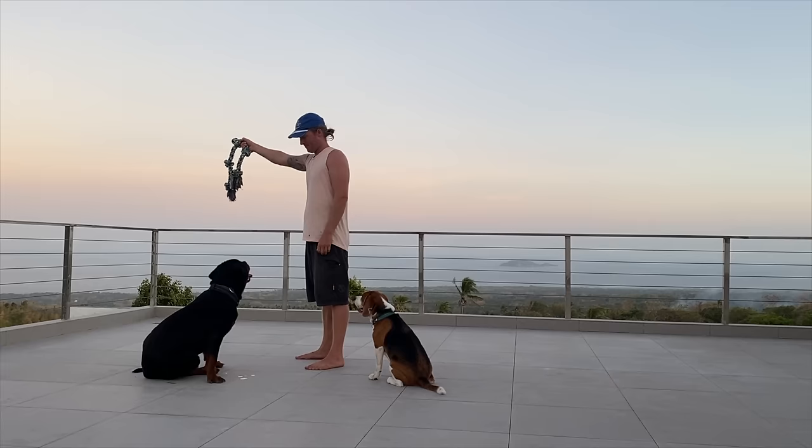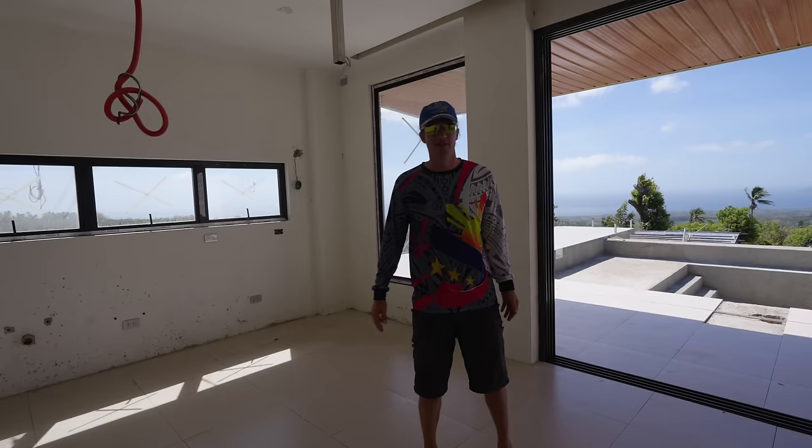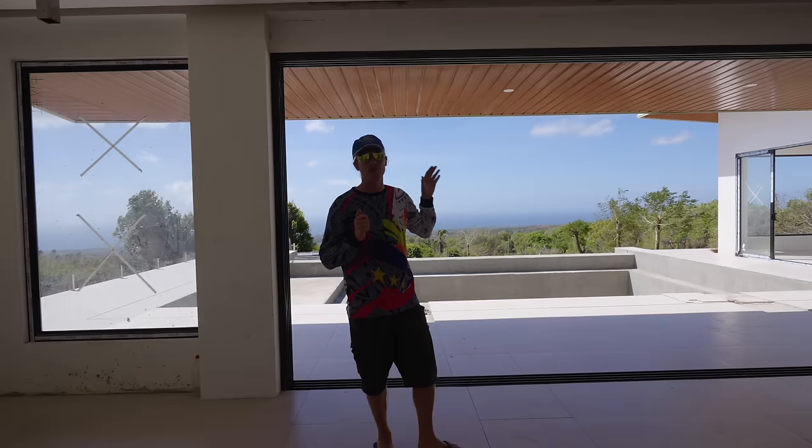Good morning everybody, welcome to a new video. Today is one of the biggest updates in the construction process, and that is of course these massive frames and windows are finally here installed. Pretty much ready to go.